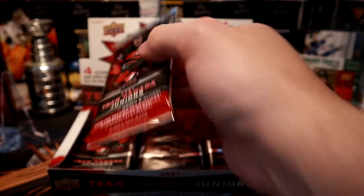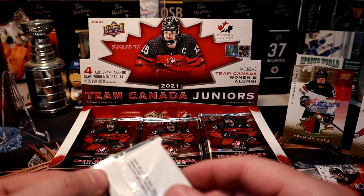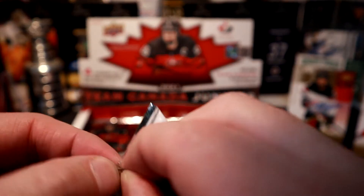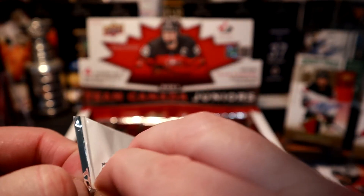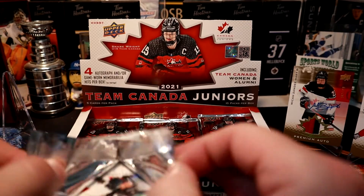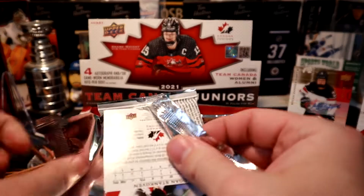I noticed that TSG opened his box and pulled four of the same top player as well — seems like if you pull one you pull a lot. He pulled a patch card, so if I can pull a Bedard autograph out of here I'd be stoked.